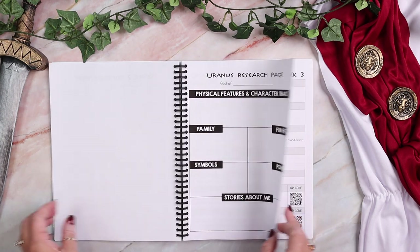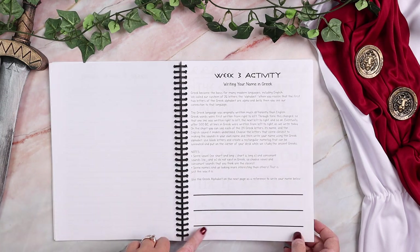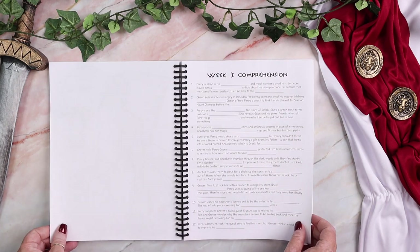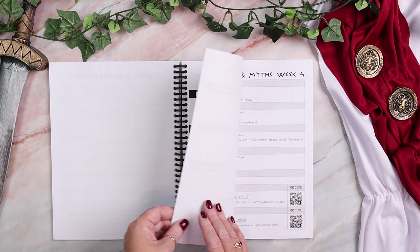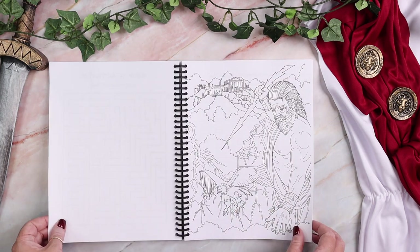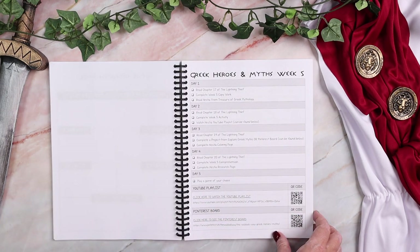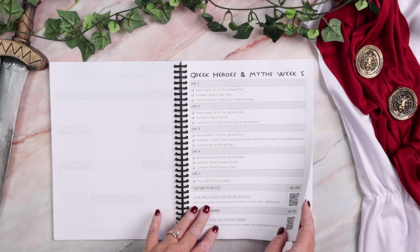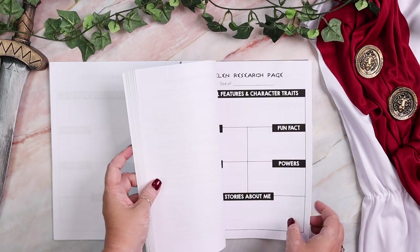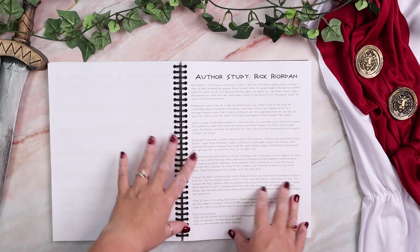Here are those short answer comprehension questions. We'll look at one or two more weeks just so you get the idea. This is one of my favorite activities — you actually write your name using the Greek alphabet. And then in week 26, when you get to the end, instead of doing a god or goddess, you are actually going to do an author study on Rick Riordan.